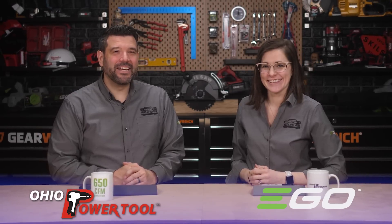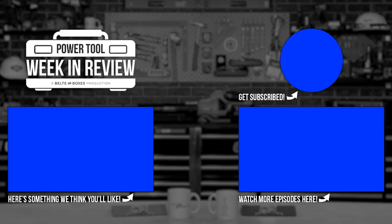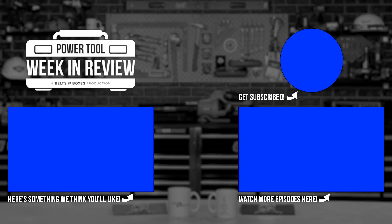Last week we talked about the death of Ox Coffee and who we thought would be its successor, which you can watch right here. Special thanks to Ego and Ohio Power Tool for sponsoring this episode — guys, we couldn't do it without you. Don't forget to like and subscribe so you don't miss a thing. We'll see you next week. Bye!